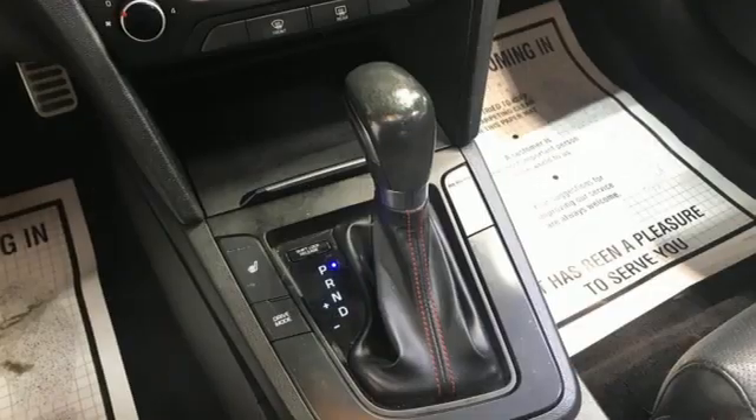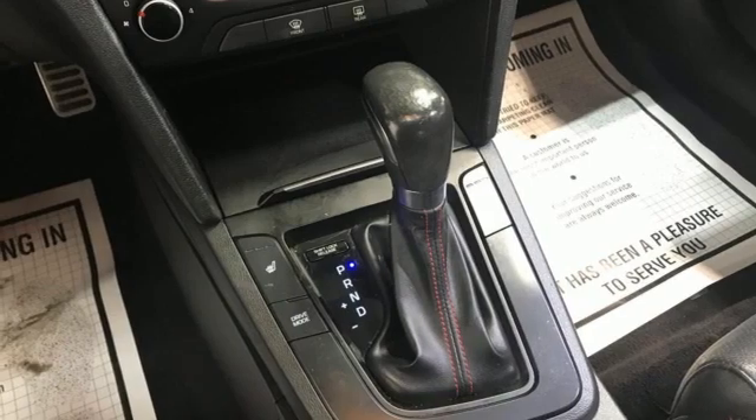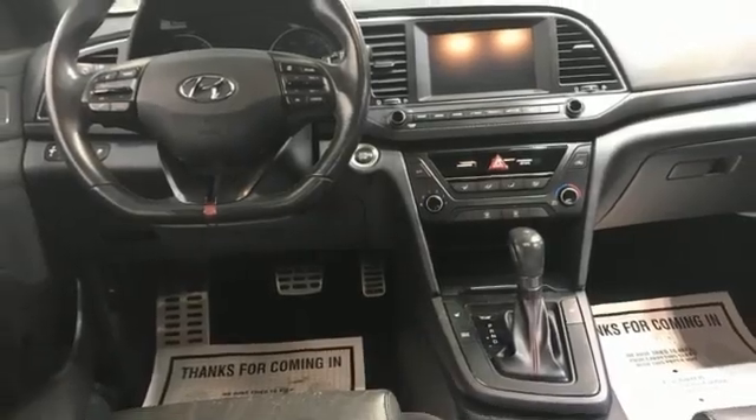Auto shift manual transmission. Hands-free liftgate. Sport suspension. And intercooled turbo inline 4-cylinder engine.